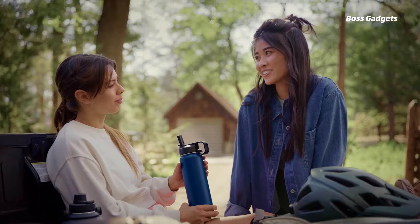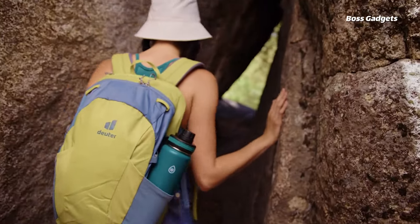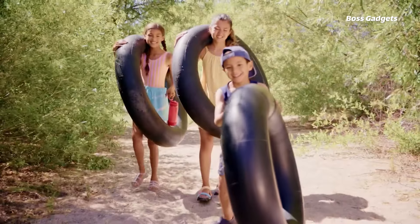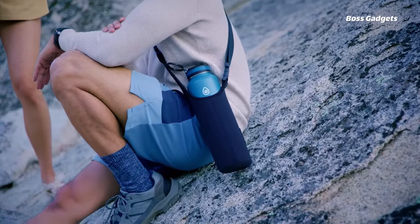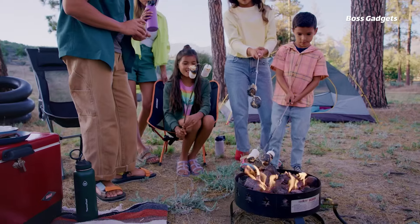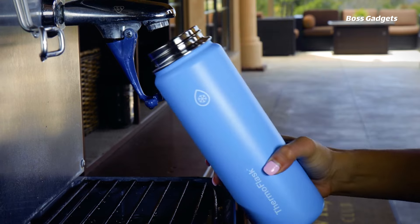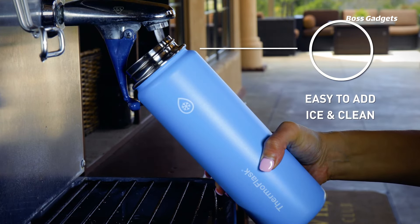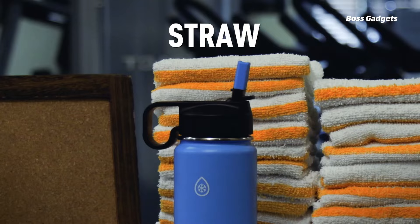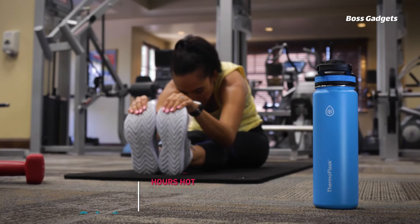Stay hydrated all day long with the durable and versatile ThermoFlask Double Stainless Steel Insulated Water Bottle. This premium reusable bottle keeps beverages hot or cold for hours with its double-walled vacuum insulation. The ThermoFlask stands out with its dual lids, a wide chug opening, and built-in straw for one-handed sipping convenience. The sturdy 18-8 stainless steel construction is BPA-free, sweat-proof, and rust-resistant. The sleek bottle design fits most standard cupholders and backpacks, and is available in multiple sizes from 14 to 64 ounces in an array of vibrant color options.